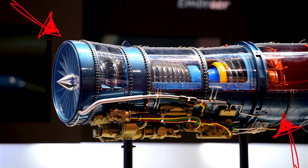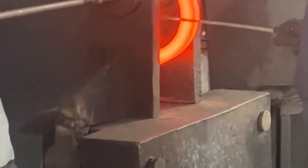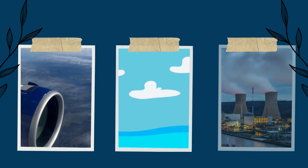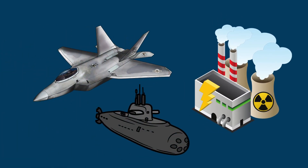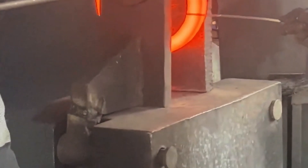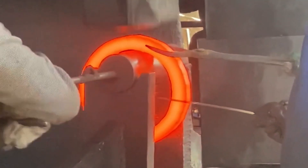Inconel is a family of nickel-based super-alloys engineered for extreme conditions. What makes it special is its incredible resistance to oxidation and corrosion, even at temperatures that would leave most metals begging for mercy. Inconel is designed to withstand hostile environments including jet engines, nuclear reactors, and deep-sea exploration equipment. Unlike many metals that weaken at high temperatures, Inconel actually becomes stronger as it heats up, making it ideal for aerospace, energy, and industrial applications where durability is non-negotiable.